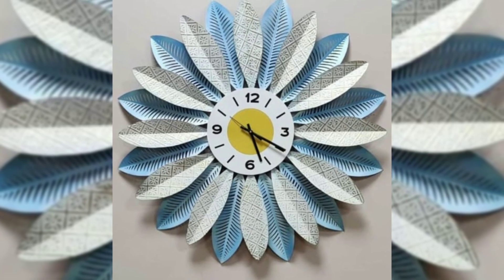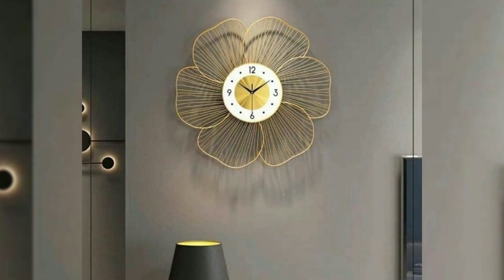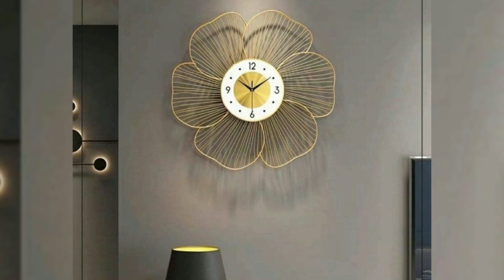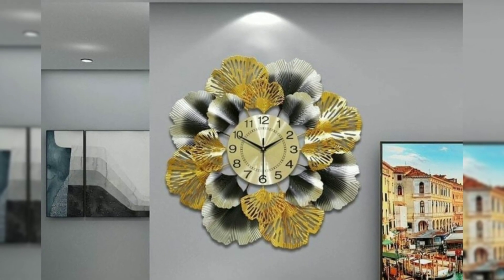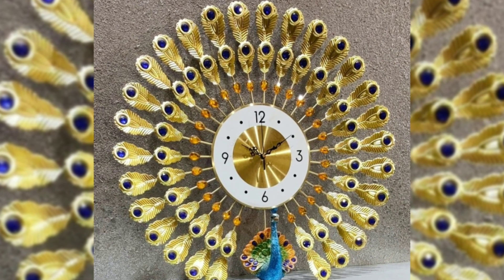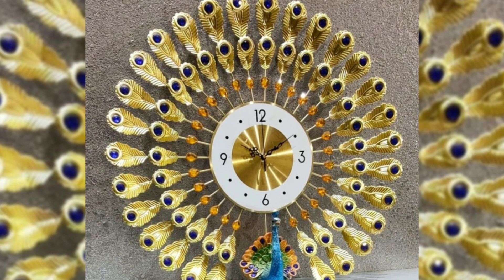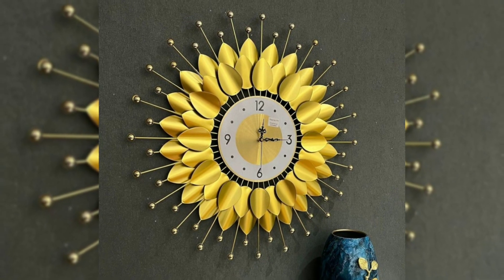All these clocks are decorative clocks for living room and bedroom. Wall clocks play an important role in everyone's lives — a wall clock is used to measure and check the time.